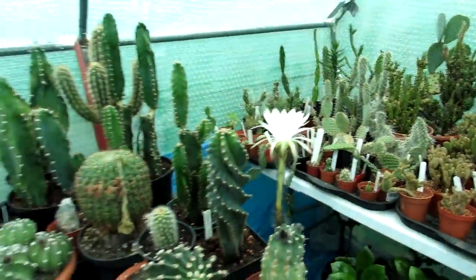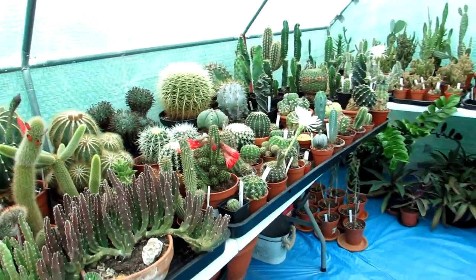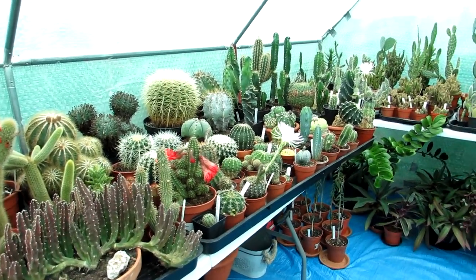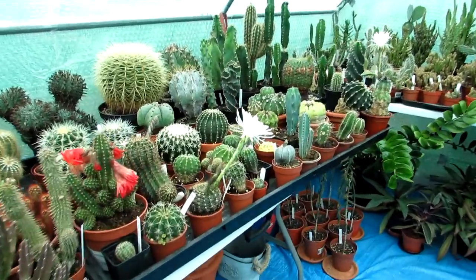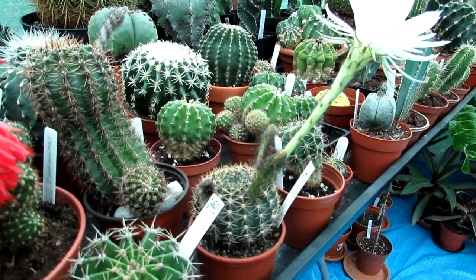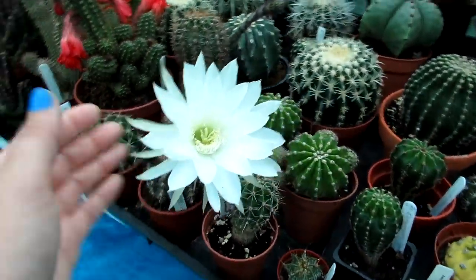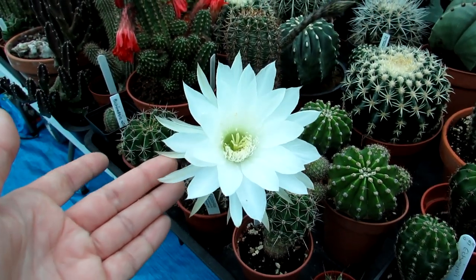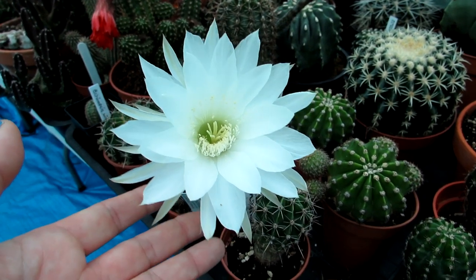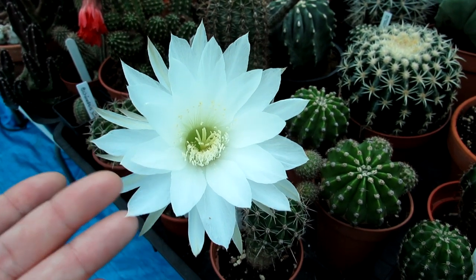I have one here and one here, and if you could smell the scent in this polytunnel this morning you'd be blown away. It is the most incredible scent, almost a bit jasmine-like — really, really beautiful. We're very excited because this one here is the first time flowering for us. This is Echinopsis cardamensiana, and it has three more buds on the go plus this beautiful bloom that has opened today.